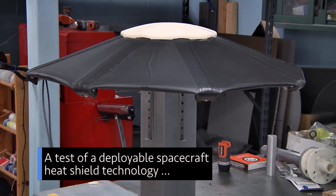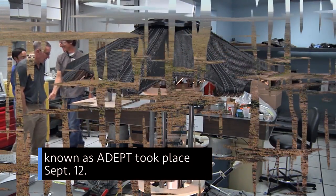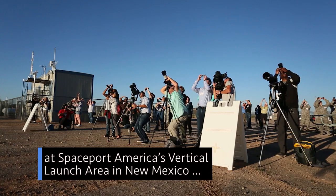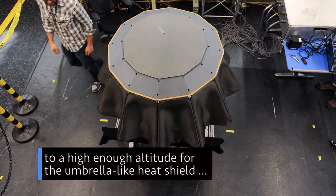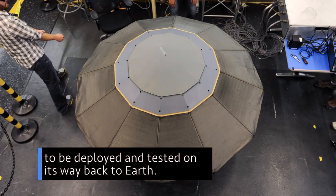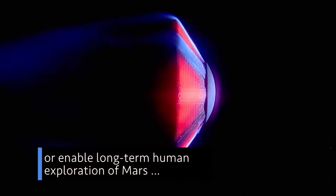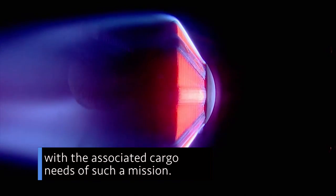A test of a deployable spacecraft heat shield technology known as ADEPT took place September 12. ADEPT was launched on an UP Aerospace suborbital rocket at Spaceport America's vertical launch area in New Mexico to a high enough altitude for the umbrella-like heat shield to be deployed and tested on its way back to Earth. This concept could be used to safely deploy scientific payloads or enable long-term human exploration of Mars with the associated cargo needs of such a mission.